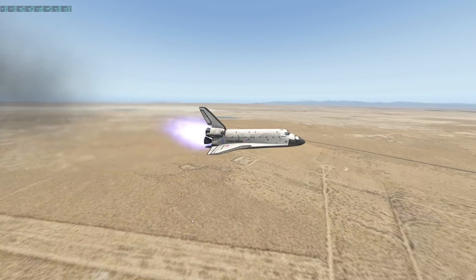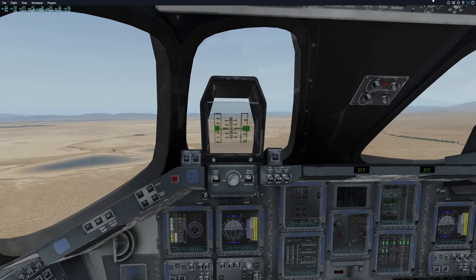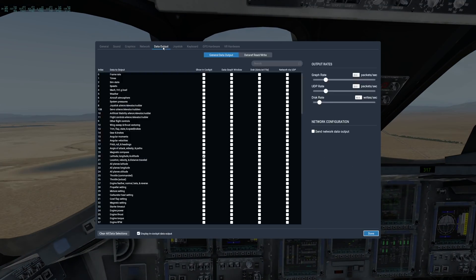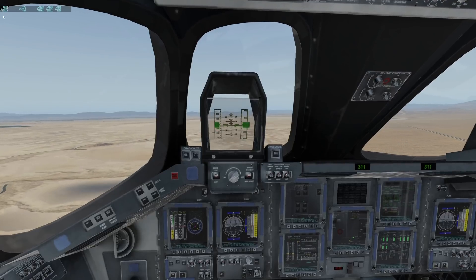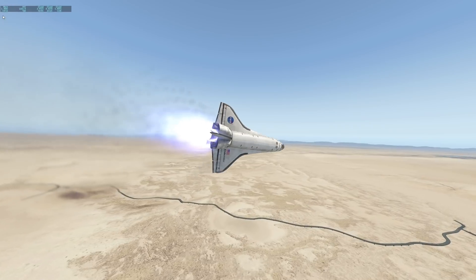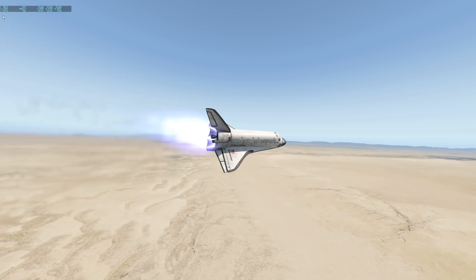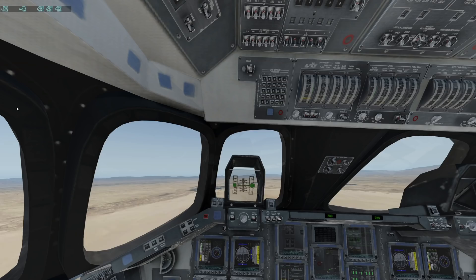We've flown the space shuttle at top speeds before — we're very fast. Let's add a Mach counter so we can see exactly how fast we are. We've surpassed Mach 1, which is the speed of sound, so we're going faster than the speed of sound, which is very amazing. We can fly like this until we run out of fuel, which will happen quite soon.